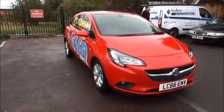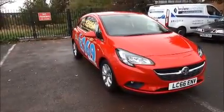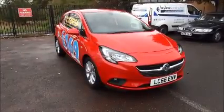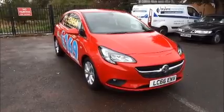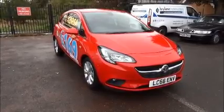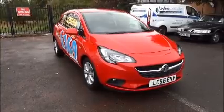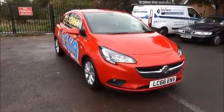Every one of our vehicles undergoes a multi-point check testing everything from engine performance to the paintwork. Our checks are carried out by our highly trained Vauxhall technicians giving you the reassurance you need. This is a network approved vehicle and benefits from the balance of the manufacturer's warranty to the 31st of October 2019, and a year's RAC roadside assistance including onward travel and home start assist.